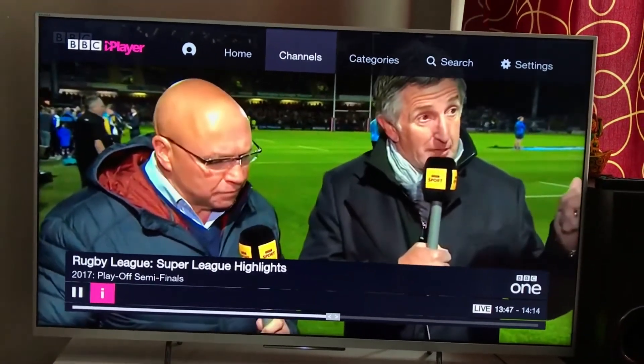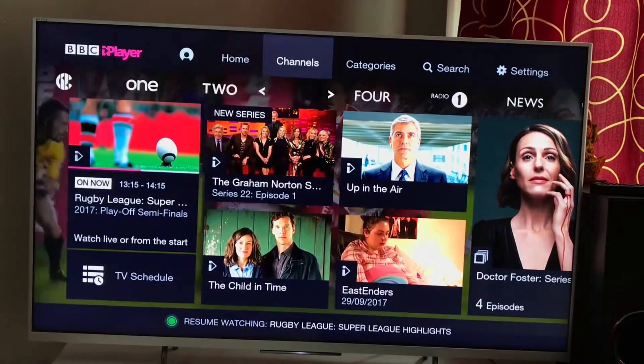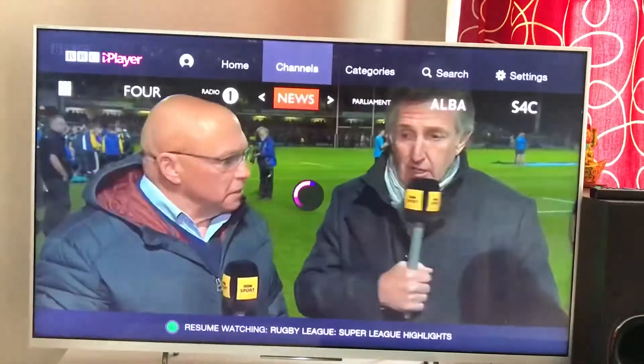I need to point out that even though you're watching online, you still need a TV license subscription. What I use it most for is BBC News, so let's go in and look at that.